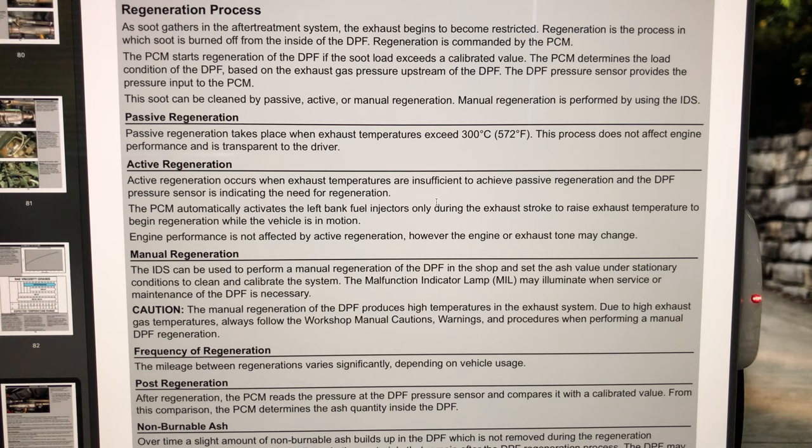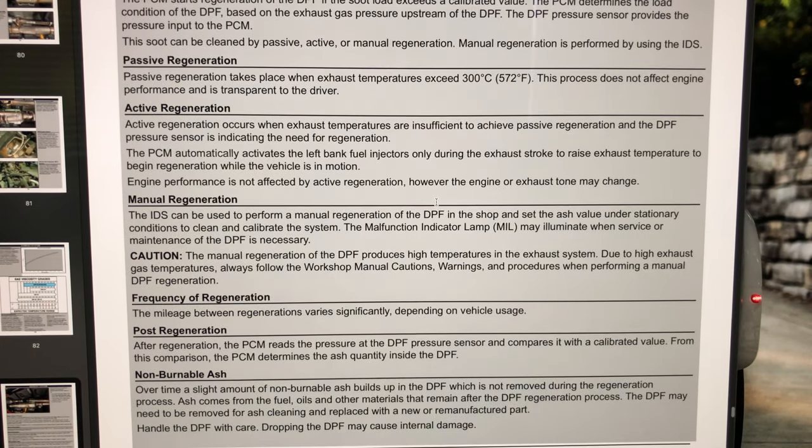Passive regeneration takes place when the exhaust temperature exceeds 300 degrees Celsius or 572 degrees Fahrenheit. This process does not affect engine performance and is transparent to the driver. For Ford, this happens at speeds of 30 miles per hour or above, between 9 and 40 minutes. You're not supposed to know it's happening — it's seamless. So for those who say they've never experienced a regen, it just means your truck is doing what it's supposed to do.